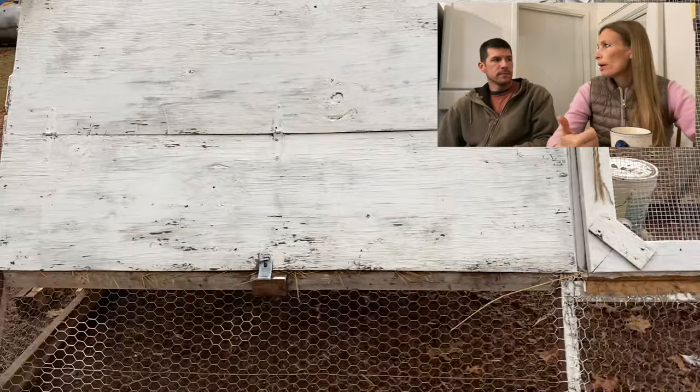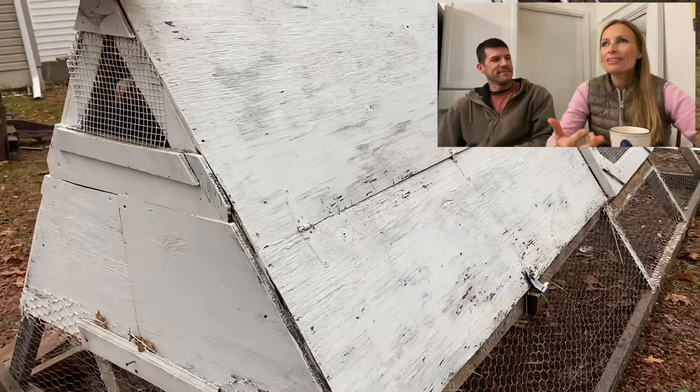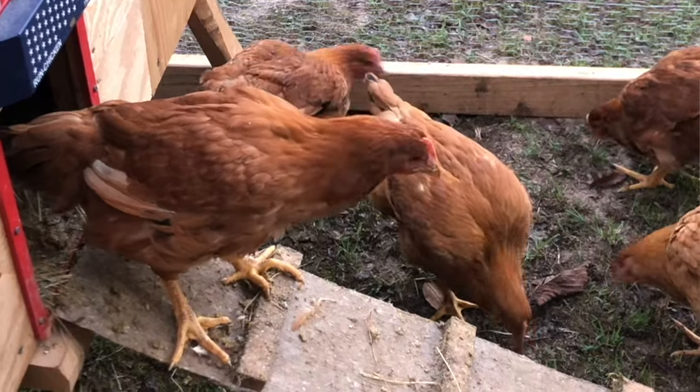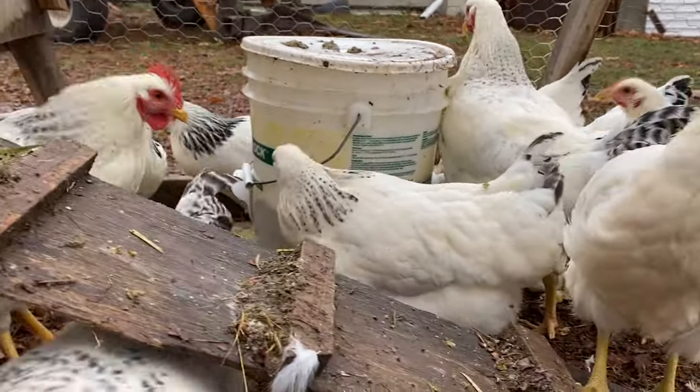As we've used the coop, there are some things we might have done differently or could have done better. The doors have warped, the wheels came off. The roosting bars inside also didn't have quite enough room. That's because it was made for birds that maybe wouldn't last more than 12 weeks. But we now have a heritage breed in there, which takes longer.